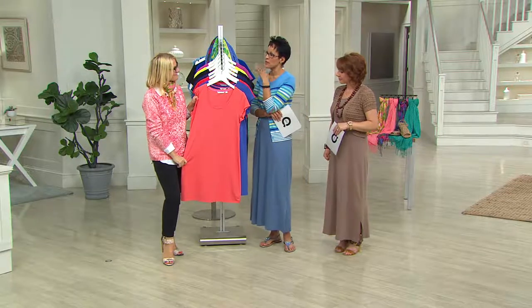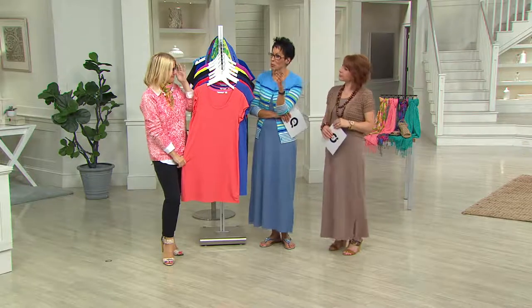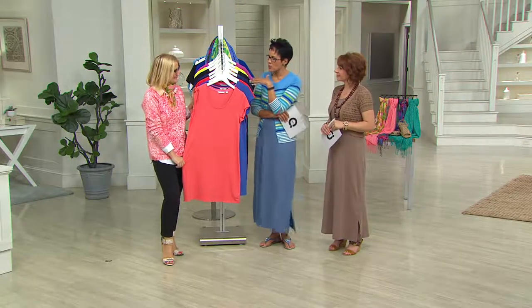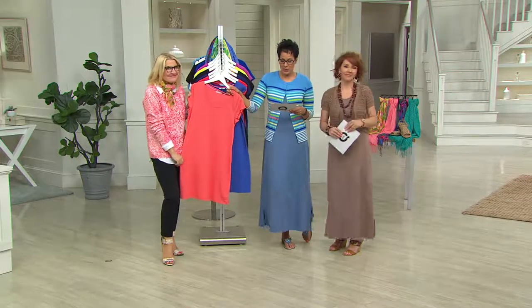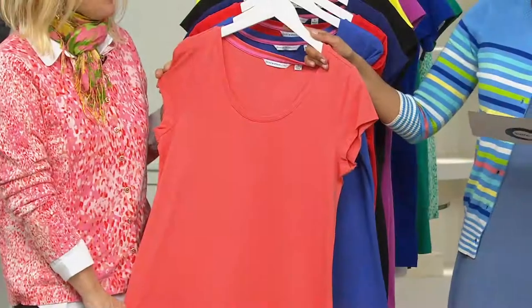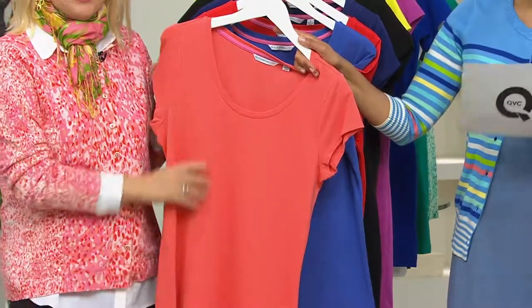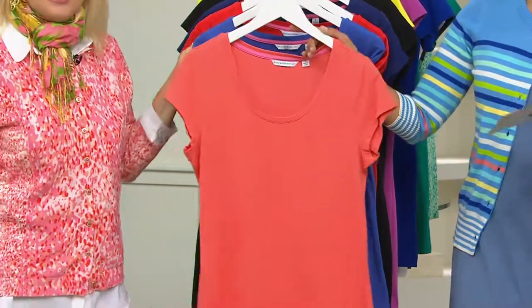She's also a stylist in her own right who travels the world styling people of all income levels and even royalties, filling their closets. She does so with a very impeccable eye, and we're bringing you today the Isaac Mizrahi scoop neck short sleeve knit dress. We've got new colors and it's just a great, perfect canvas for you to go wild and show your personality.